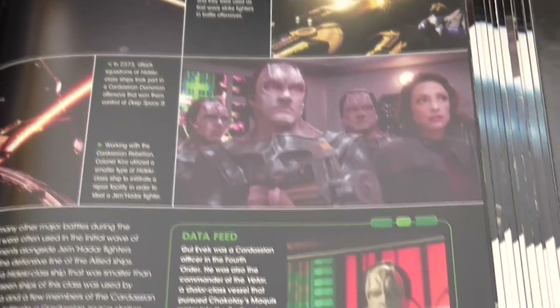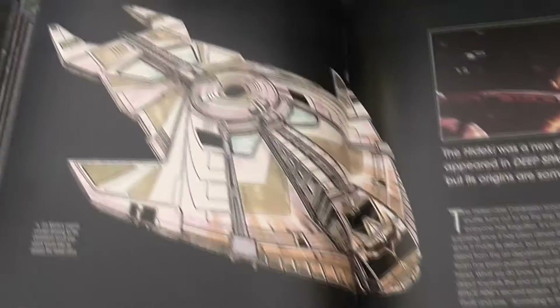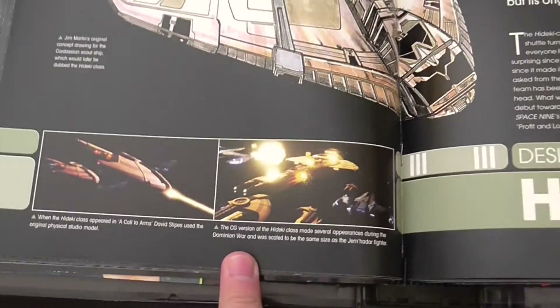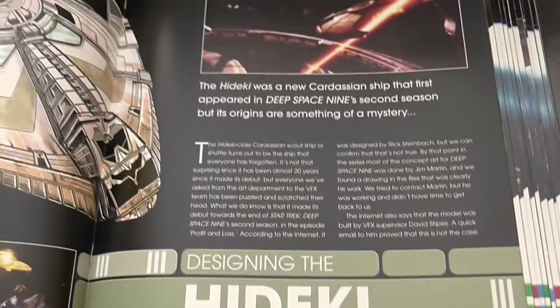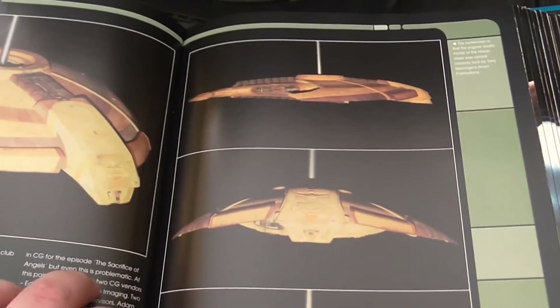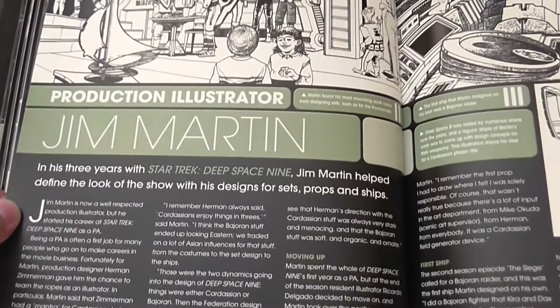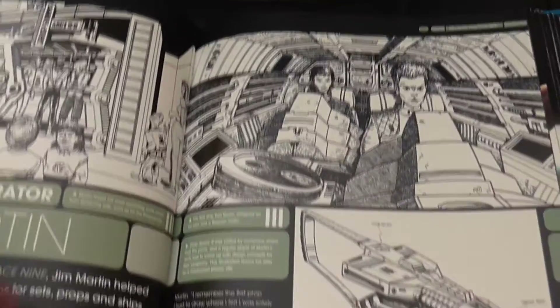Nice pictures from Star Trek Deep Space Nine, where you could see it very frequently. And this is the detailed view with the description of what everything is — nice sketch. The article about designing the model: it started as a physical model but later they switched to CG, as usual with DS9 and Voyager. Now Jim Martin, the production illustrator on DS9 — you can see many of his sketches here. I really like this pre-production stuff.